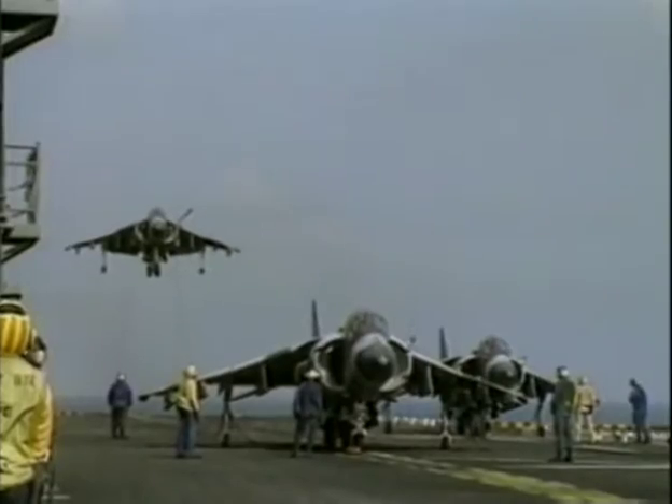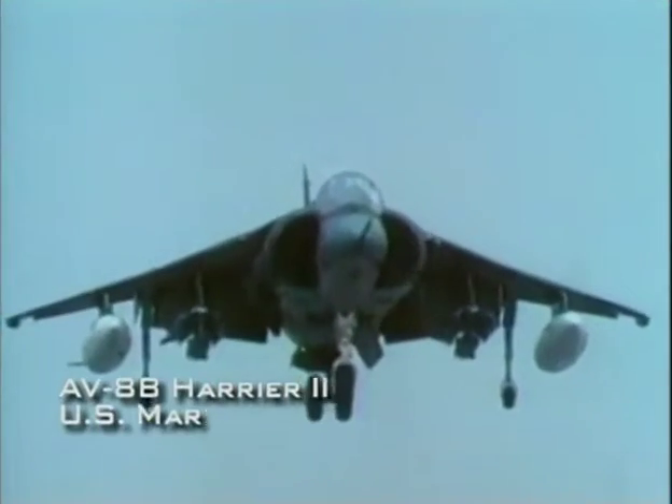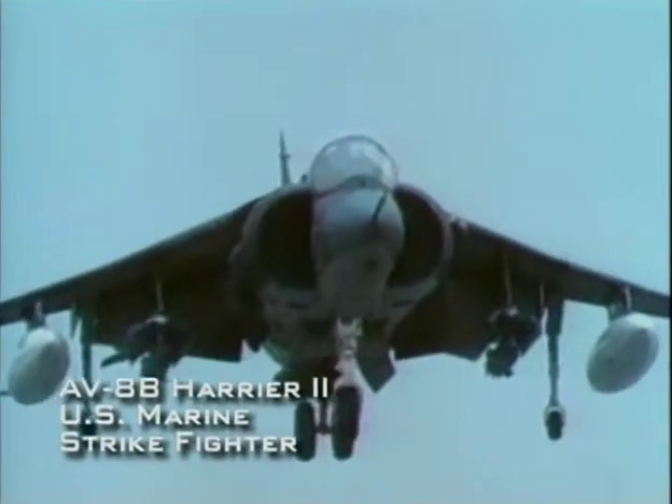The Harrier vertical takeoff jet is a unique variety of strike fighter. The Harrier was developed in Britain in the 1960s to fulfill a special requirement. In modern air wars, air bases are a prime target. If a runway is destroyed, then high-performance jet fighters are effectively grounded.